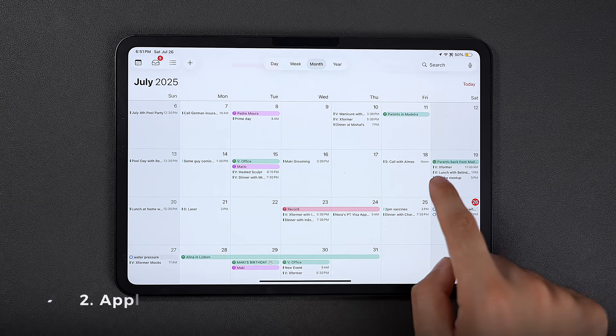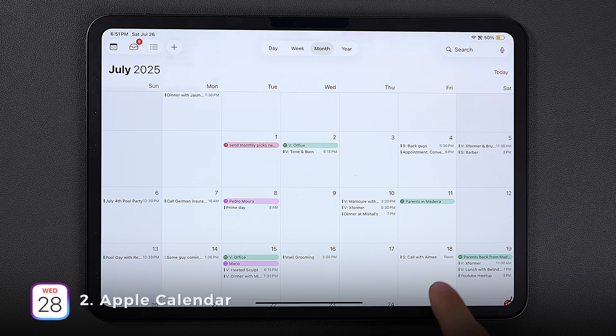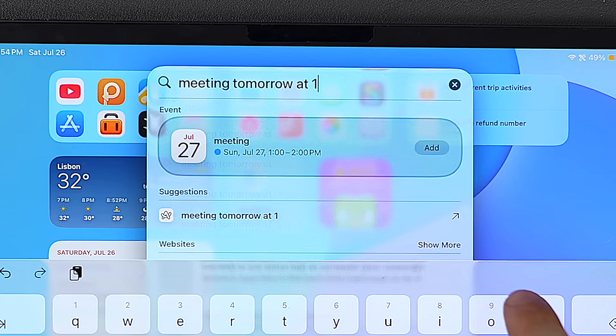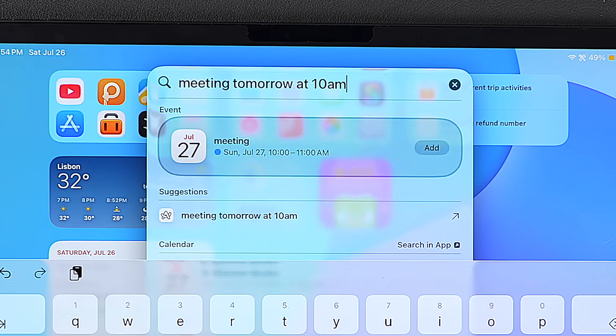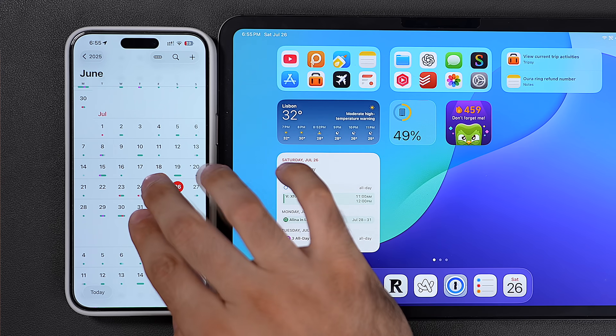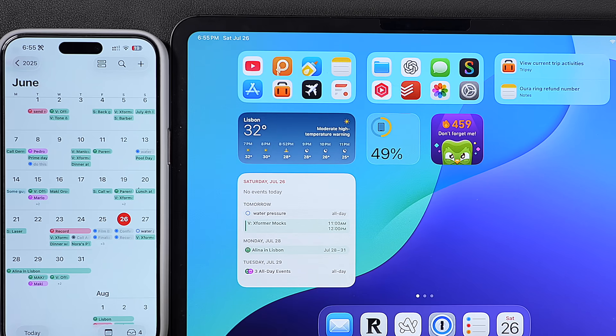And speaking of calendars, after paying for Fantastical for years I think Apple Calendar has gotten so good it just doesn't make sense to pay for any calendar app anymore. You can now add new events straight from Spotlight or quickly find others without even opening the app. On the iPhone you can now pinch to zoom across the entire year, and the monthly view finally shows your actual events instead of dots.